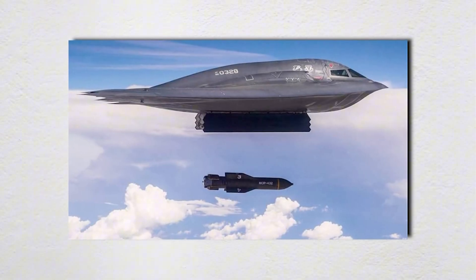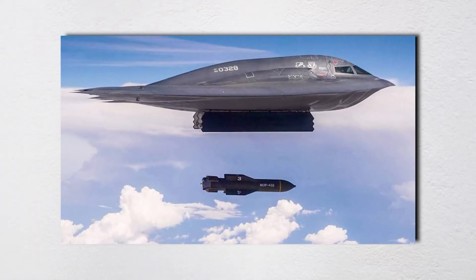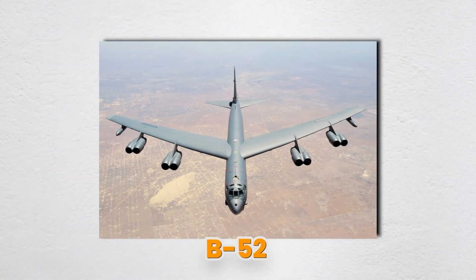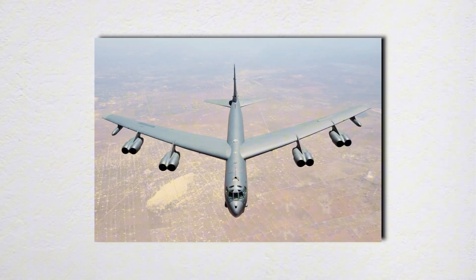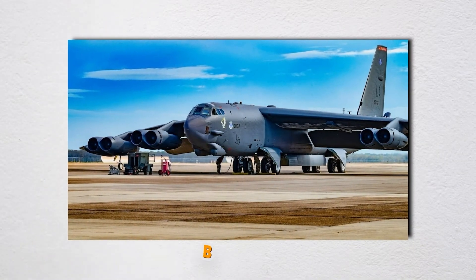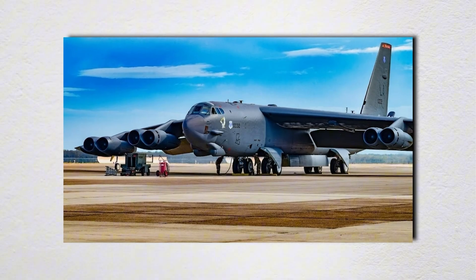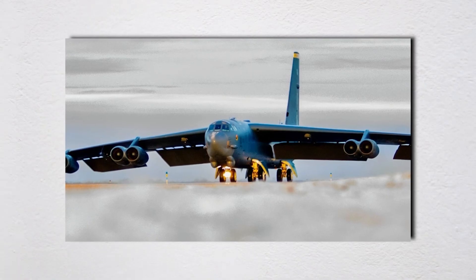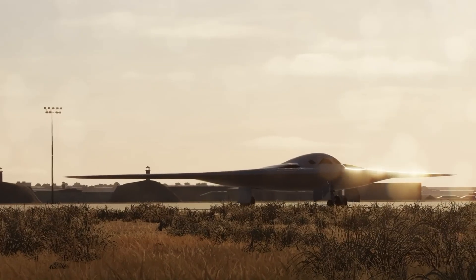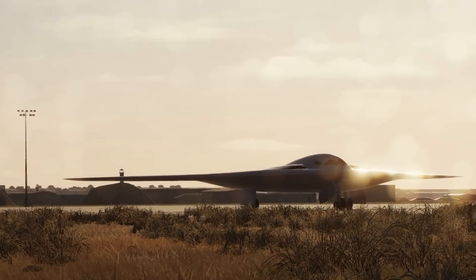The B-2 likely bows out in the 2030s as B-21 units come online. The B-52 isn't leaving anytime soon. With new engines, radar, and weapons, it becomes the B-52J and handles standoff strikes, maritime work, and long presence where stealth isn't the key. Think two-type team for the next couple of decades: Raiders inside the threat ring, Buffs outside it.